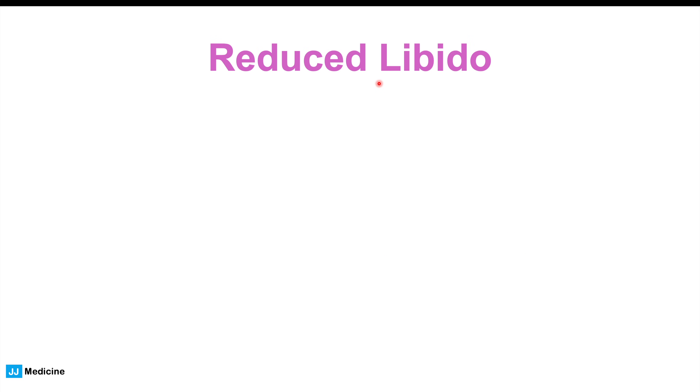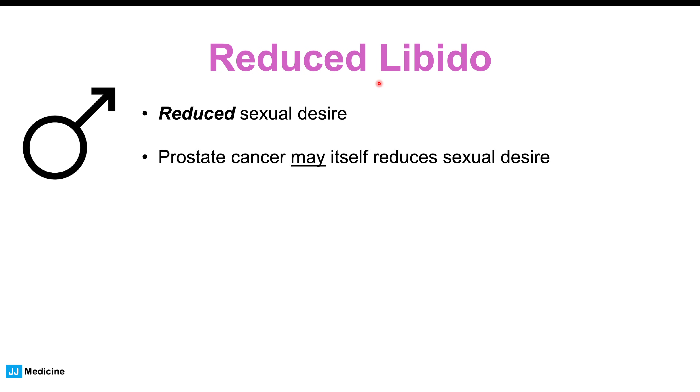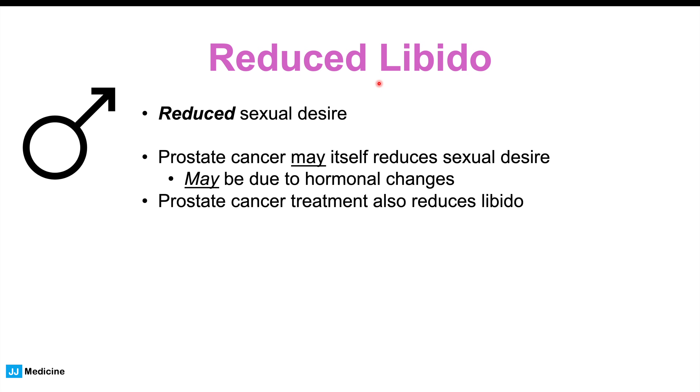Finally, we can also see reduced libido — reduced sexual desire — in patients. The prostate cancer itself may lead to reductions in sexual desire, but it's likely that when the patient knows they have prostate cancer, this affects them psychologically. There may also be some influence due to hormonal changes from the cancer itself.